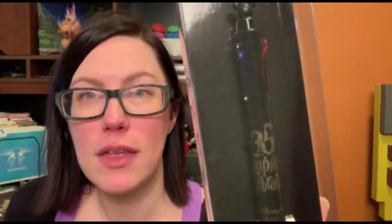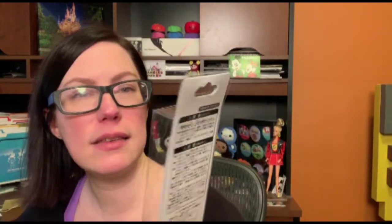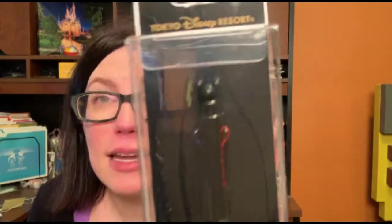Also part of the 35th anniversary celebrations, I got this Happiest Celebration pen. For those of you who know me, I love these Bic four-click pens — you probably remember them from school. This is a four-click pen, it's Disney, and it has a little Mickey on top. So I couldn't say no to that. No, I could not.